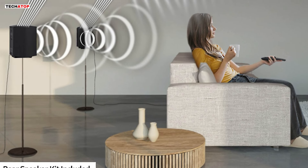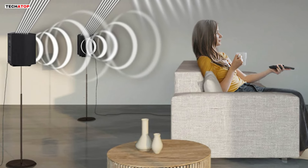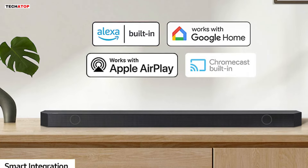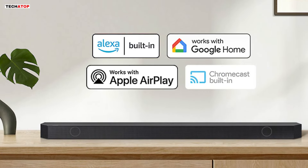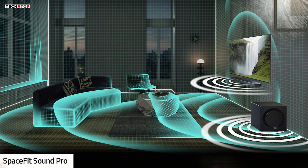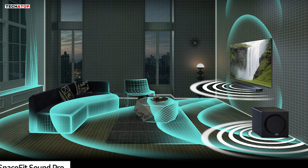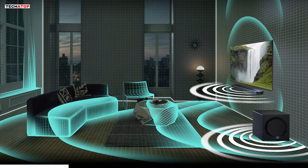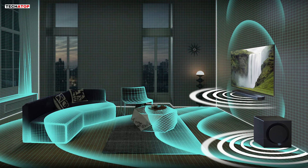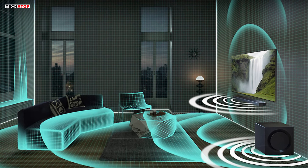The included rear speaker kit completes the all-around audio experience, boosting the sound from your TV and further enhancing immersion. Smart integration allows you to connect your devices and control everything with built-in Alexa, Chromecast, AirPlay 2, and more. SpaceFit Sound Pro analyzes your environment to automatically optimize audio, ensuring room-filling sound calibrated to your space. Adaptive Sound intelligently optimizes audio, ensuring voices are clear even at low volumes.